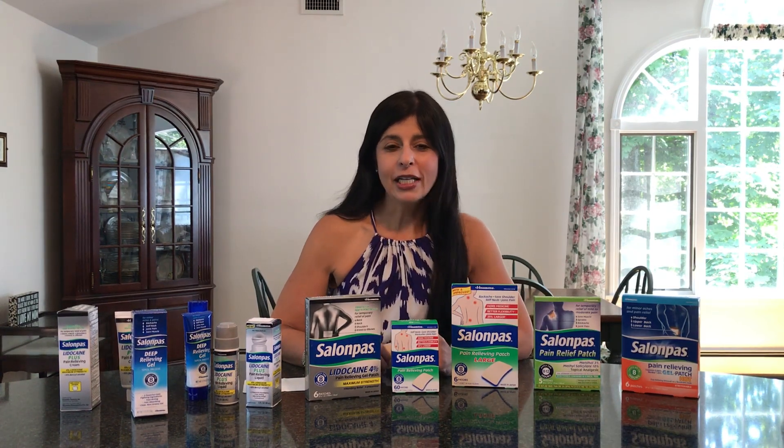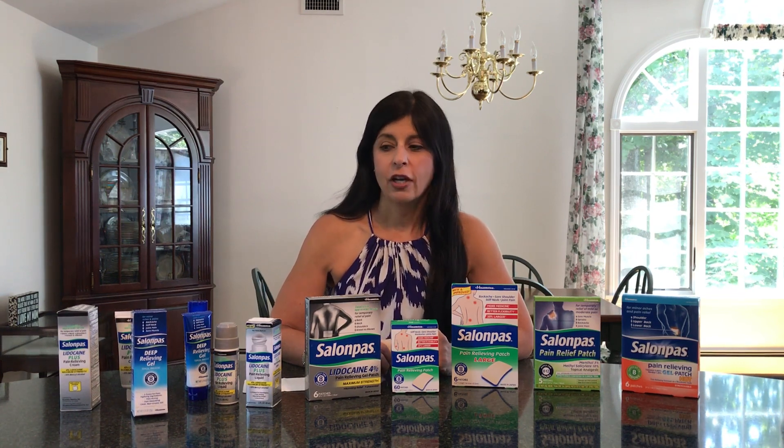Hi everyone, Charlene from FBJFit and FBJFit.com. In today's review I'm going to be taking a look at the line of Salon Pass Pain Relief products. This was the perfect product line for me since I suffer from a lot of back and neck issues myself, so I was really excited to try these.